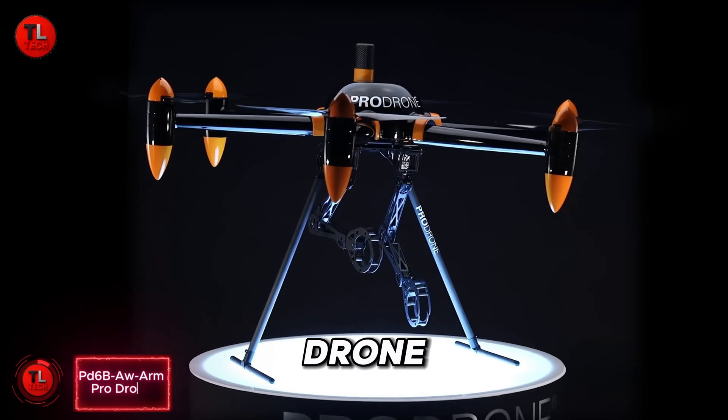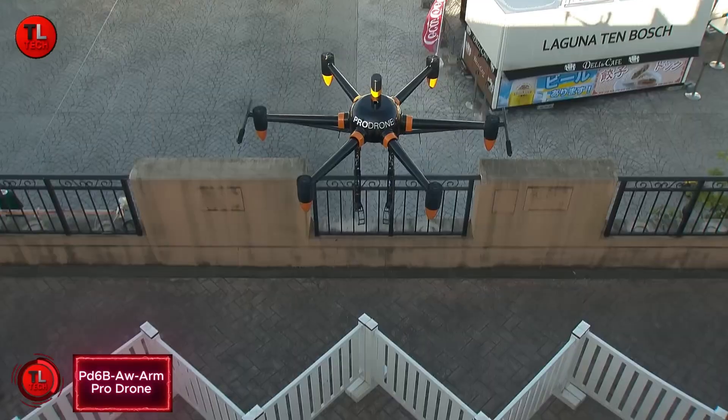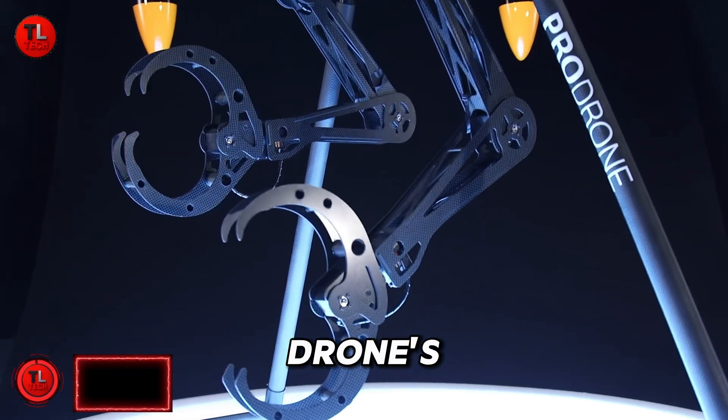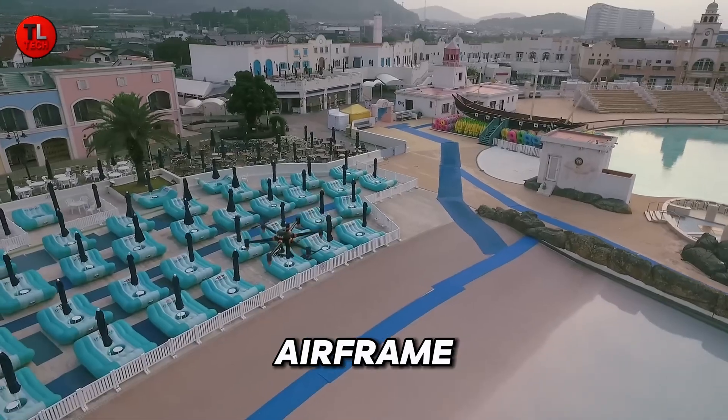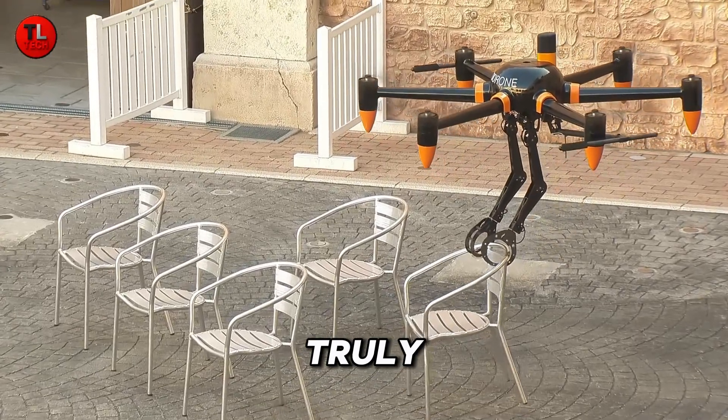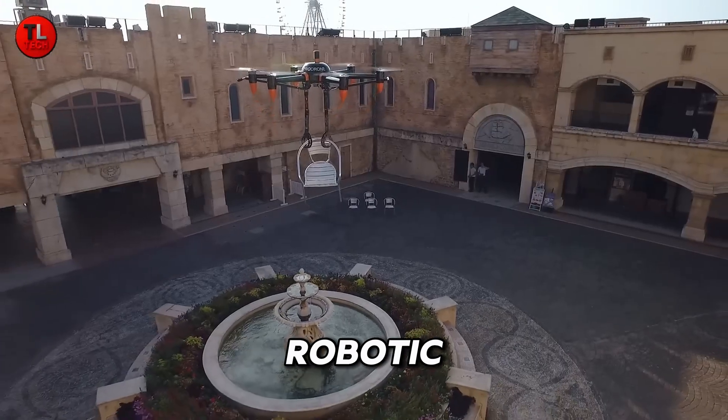Meet the ProDrone PD-6BRM, a next-level industrial drone that does more than just fly. Built on ProDrone's powerful PD-6BO airframe, it can lift an impressive 20kg.